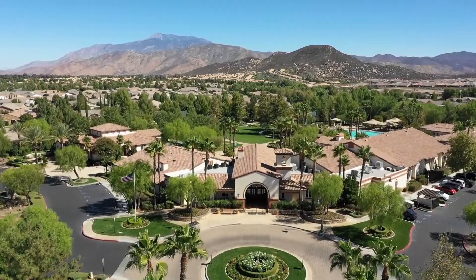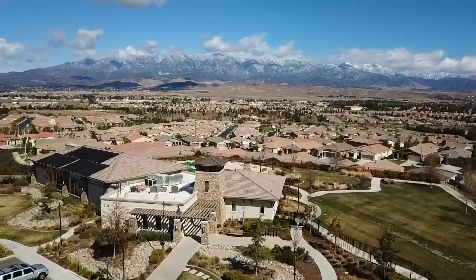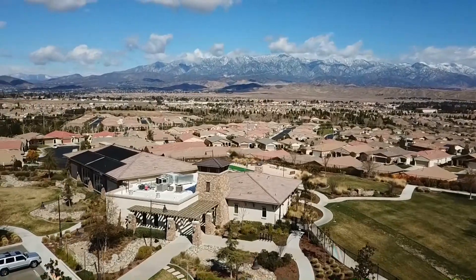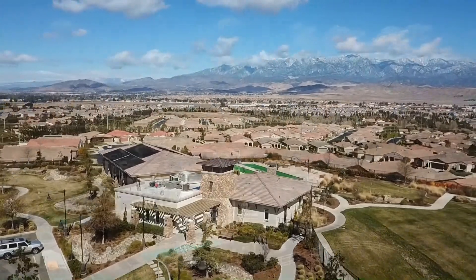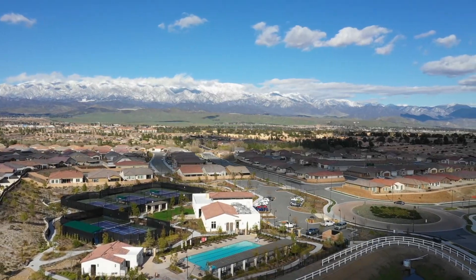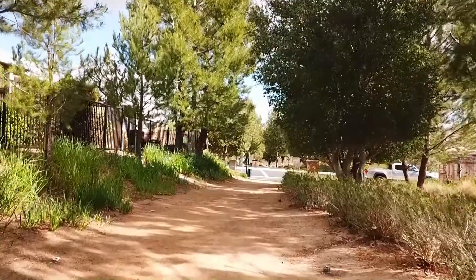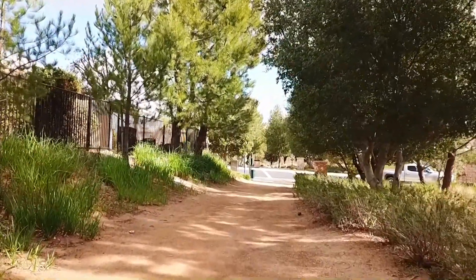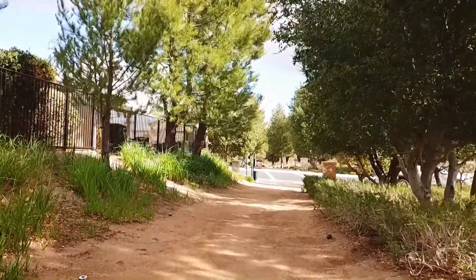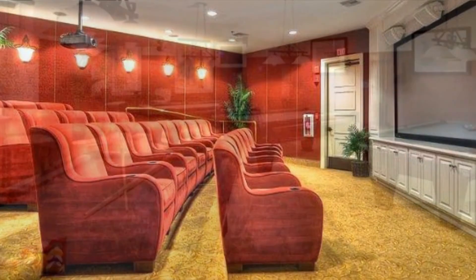When you purchase this turnkey home at Four Seasons, you will enjoy three large clubhouses with many amenities including a banquet hall, basketball courts, a restaurant, swimming pools and spa, tennis courts, walking trails, a movie theater, fitness gym, billiards hall, and more.